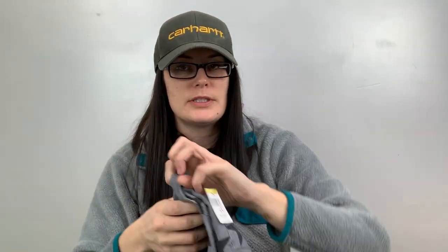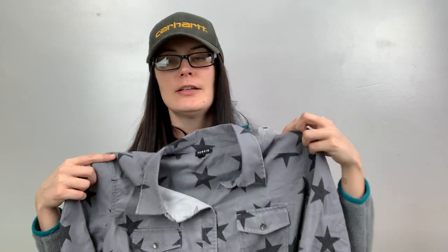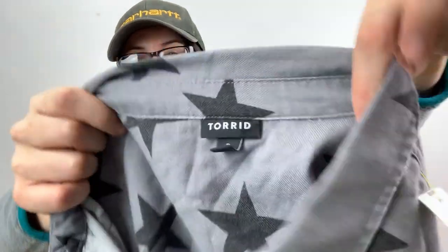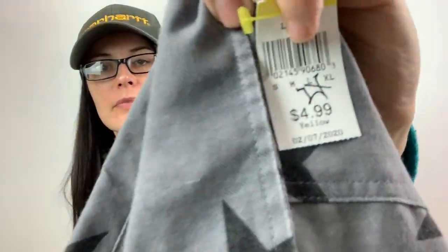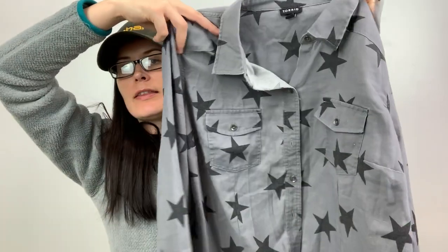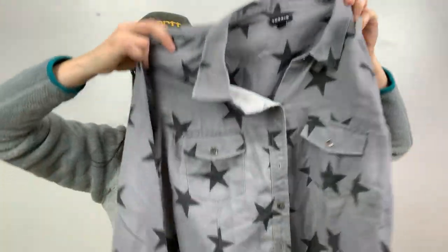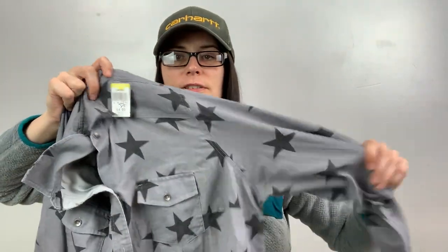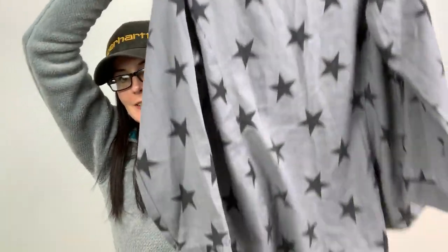I actually went to this Goodwill over the weekend and found this there and wanted to buy it. It was still there when I came back, so I got it. It's Torrid — I paid full price, $5. It's a size two, which is 2X in Torrid sizing. This shirt is so soft — just a button-down striped shirt. I really like it.